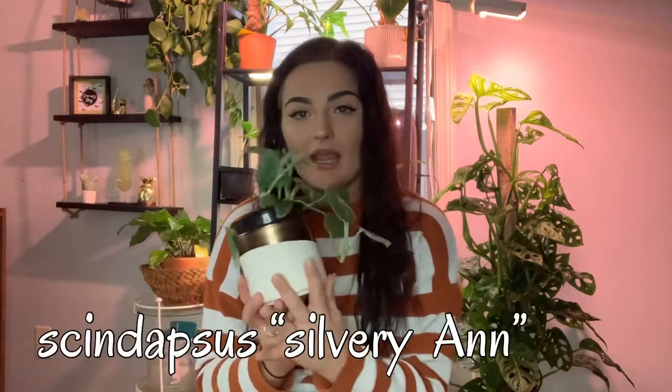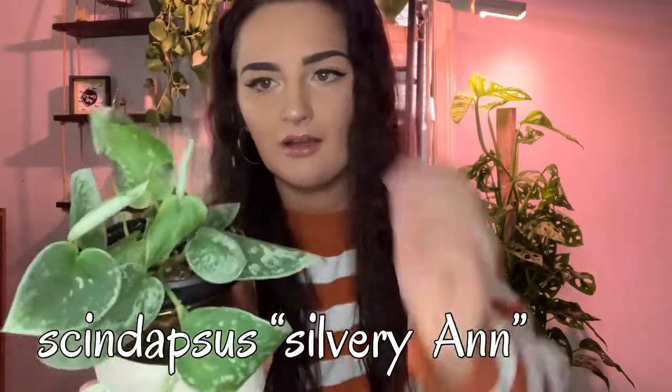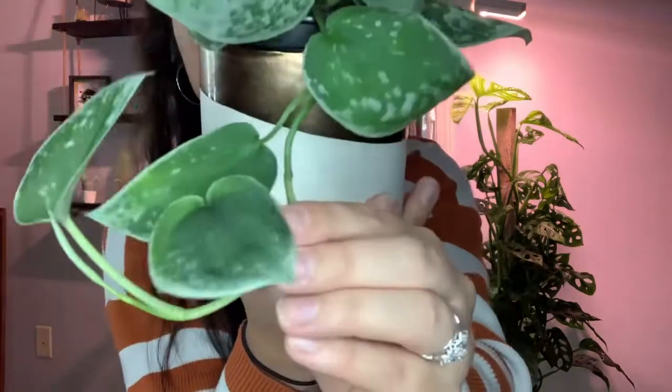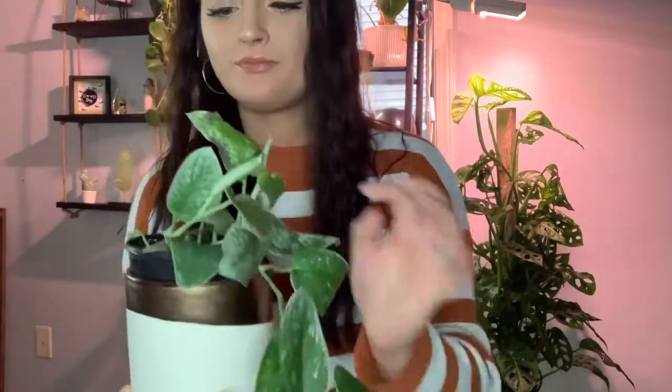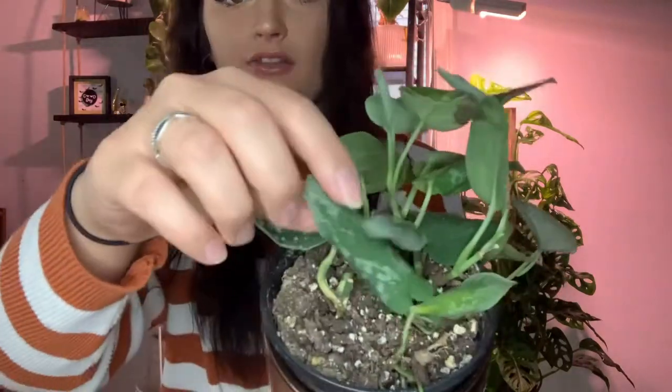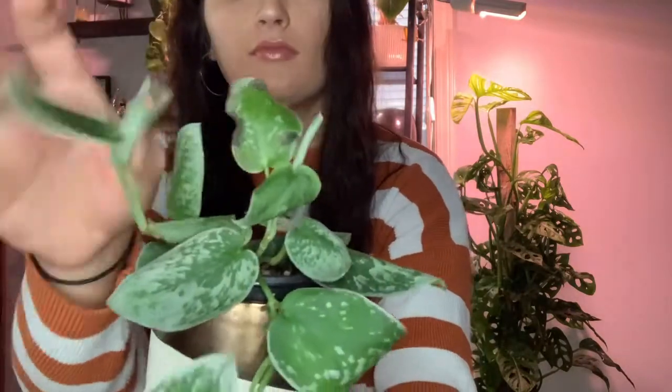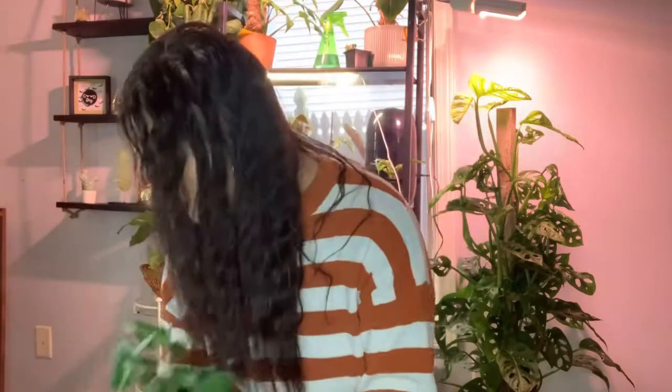Next up is my Scindapsus Silvery Ann — don't mind this leaf, it's sunburnt. I had it way too close to the grow light, which surprisingly can happen even with grow lights. I'm obsessed with this pot too, it's so pretty. This plant has been doing really well under the grow light — this whole new vine is new growth. You can tell when a Scindapsus is thirsty because the leaves curl up like a taco. I might wait for more leaves to curl before watering to avoid overwatering. It's also putting out two new leaves right now.